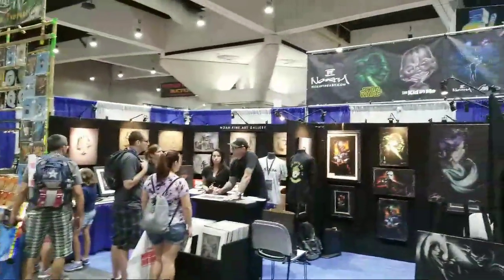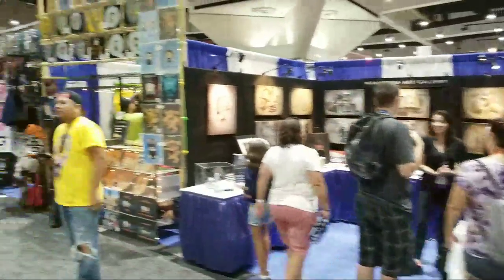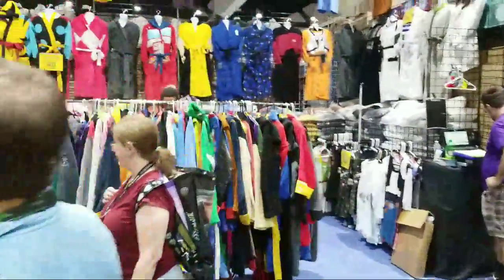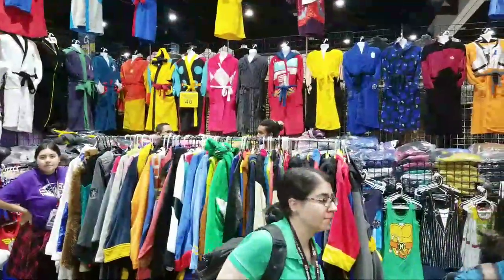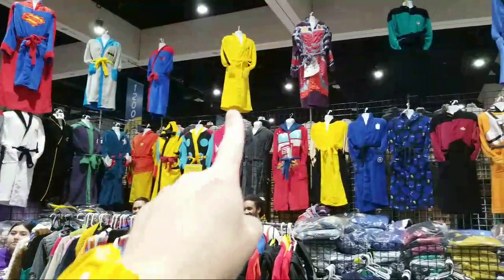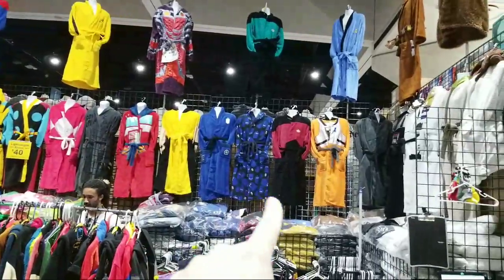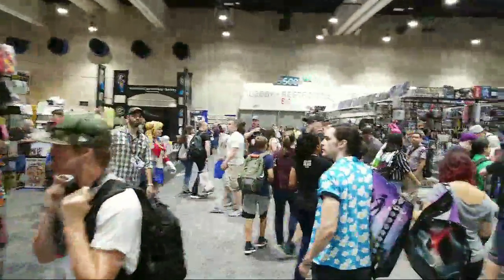A popular booth and company here at Comic-Con every year is the Her Universe booth. There's always a Her Universe fashion show every year, showcasing cosplay and costumes just for girls. This booth sells Star Wars related art. These people are always fun — they sell bathrobes with various superhero and sci-fi themes. You can get a Superman bathrobe, Doctor Who, Star Trek — lots of fun things to take home.